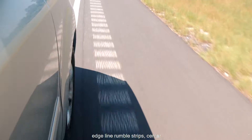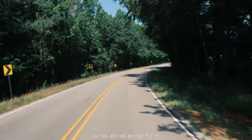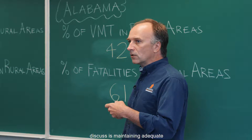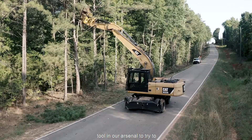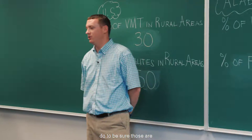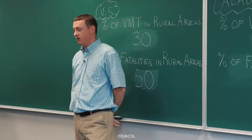Applicable countermeasures include edge line rumble strips, centerline rumble strips, proper delineation around horizontal curves, and high friction surface treatments. Another tool is maintaining adequate clear zones, which can help reduce these types of crashes by keeping the roadside clear of any obstacles or fixed objects.